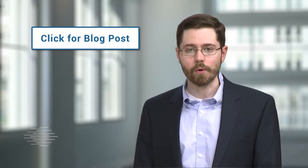Thanks for watching this SEI Cyber Minute. For more information, please see my recent blog post on our website, or send me an email at info@sei.cmu.edu.